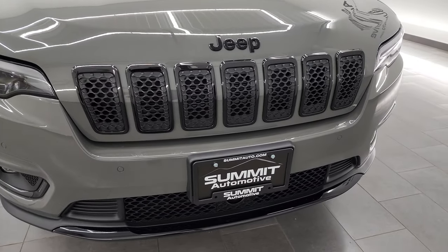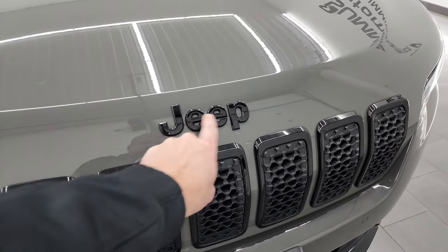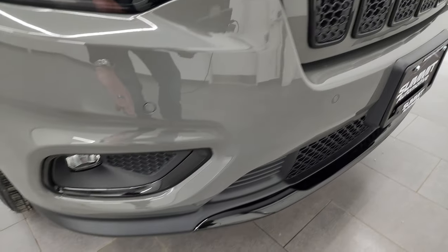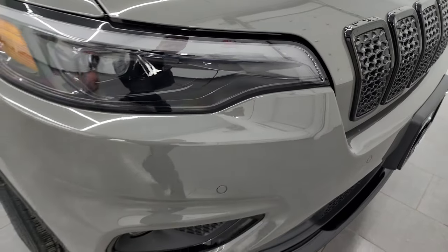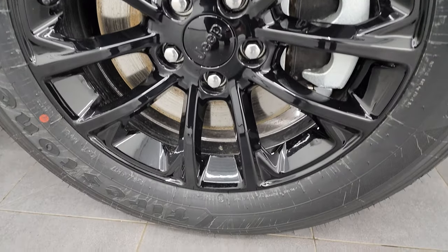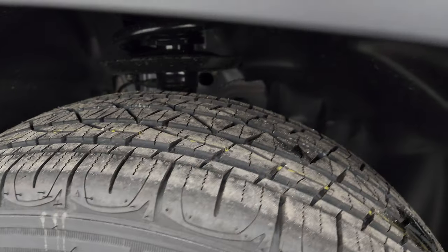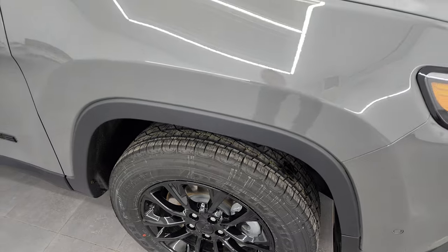Right off the bat, the Altitude Luxe package gives you the gloss black seven-slotted grille, gloss black Jeep lettering on the front, and the lower valence on the bumper is also gloss black. It has front bumper parking sensors, LED fog lamps, LED headlamps, and LED running lights. The Altitude package also gives you gloss black 17-inch painted alloy rims, with Firestone Destination 225/65 R17 tires in an all-terrain tread pattern. Four-wheel disc brakes are standard on the Cherokee.